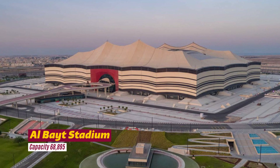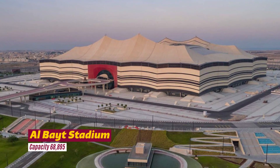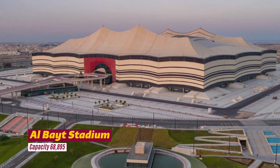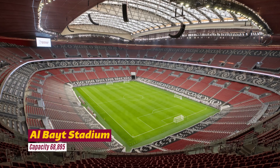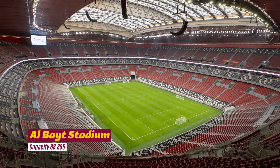Al Bayt Stadium, inspired by traditional nomadic tents, is a 60,000 capacity stadium set to host the opening match of the FIFA World Cup 2022 and fixtures up until the semi-finals. Located in the northern city of Al Khor, a city famous for its pearl diving and fishing, which has invited desert dwellers to the coast throughout the years.